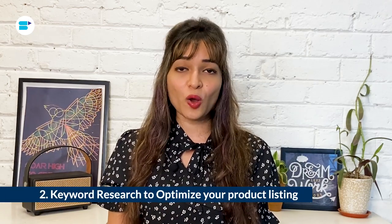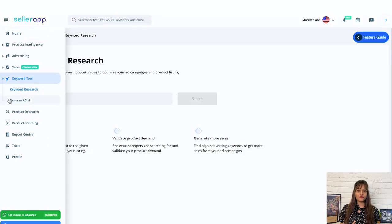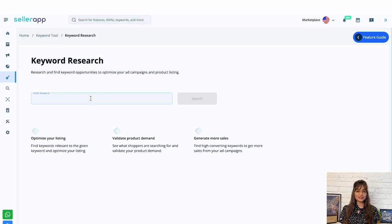Second is keyword research to optimize your product listing. The foundation of any successful Amazon PPC campaign is keyword research — you need to know which keywords your audience is using to search for products like yours. On the SellerApp platform, navigate to the keyword tool. We have two sub-features: the first is keyword research, which helps you find keyword opportunities for your listings. You can enter any keyword — for example, I'm entering 'table lamp' — and the search results will be displayed on the screen.